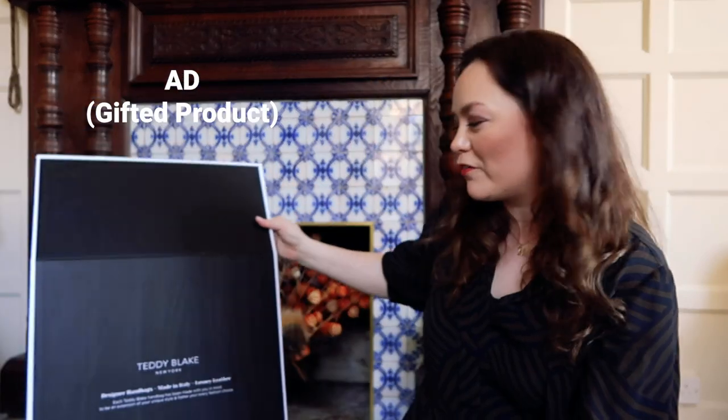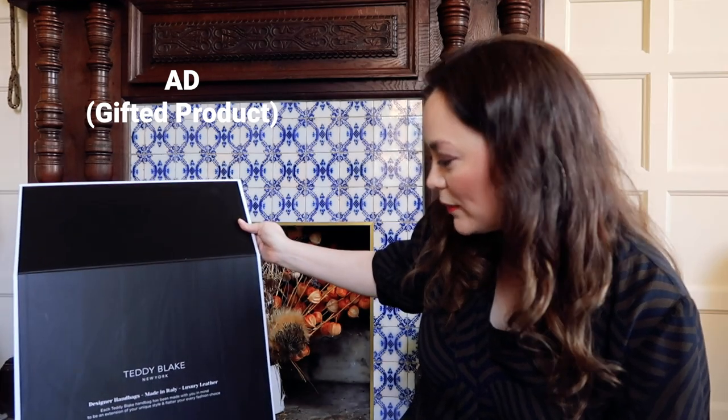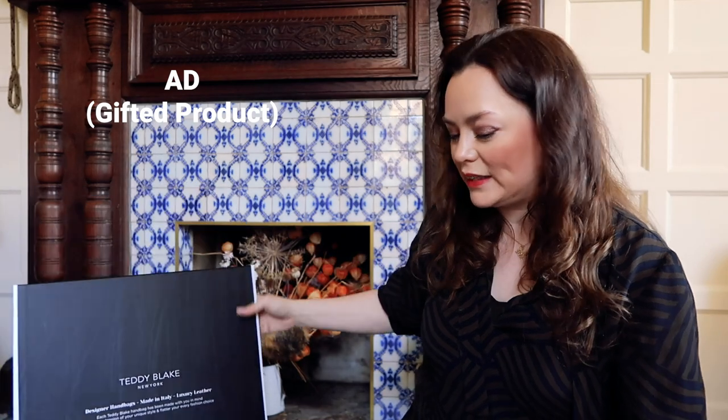It's a really pink box! It says: Teddy Blake New York, designer handbags made in Italy, luxury leather. Each Teddy Blake handbag has been made with you in mind, to be an extension of your unique style and flatter your every fashion choice.